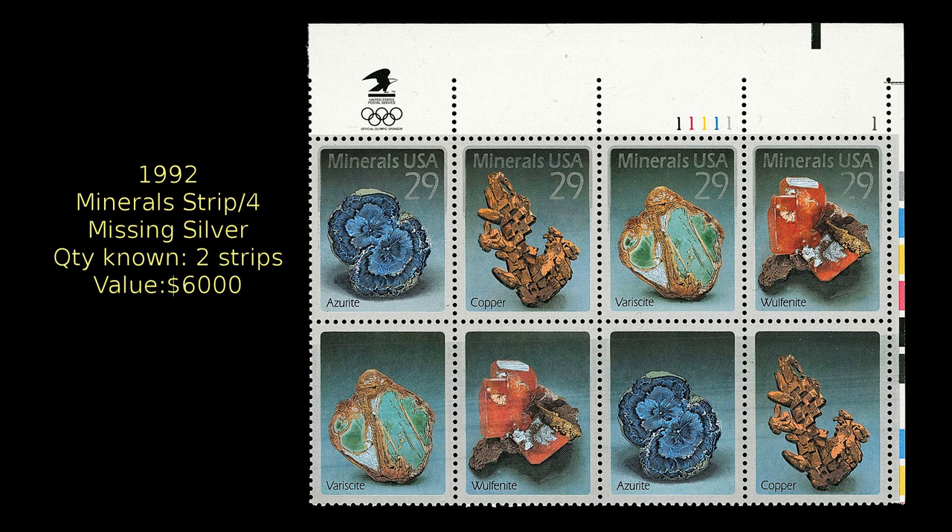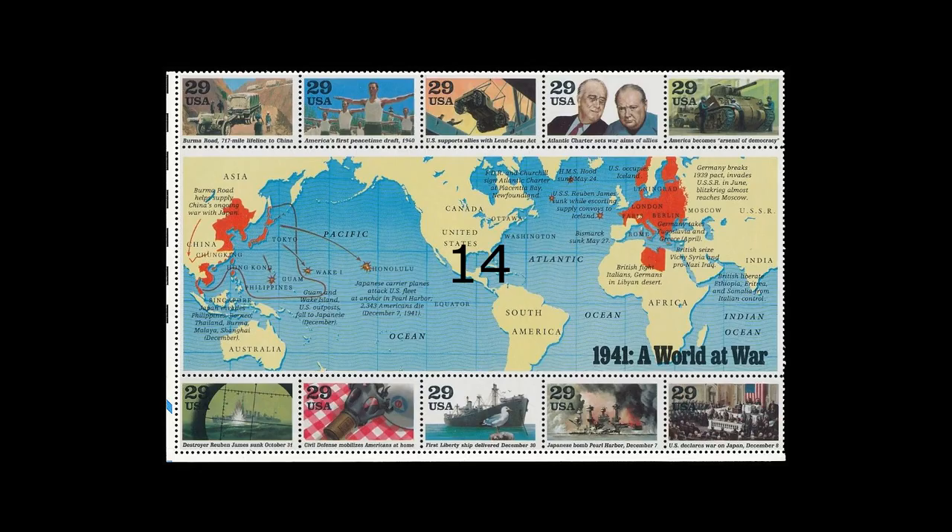In 1992, this set of stamps showing various minerals was issued. The multicolored stamps featured silver lithographed inscriptions in the upper part of the stamps. Two strips of four stamps had been discovered with the silver color missing. To get one for your own stamp collection will require an outlay of about $6,000.